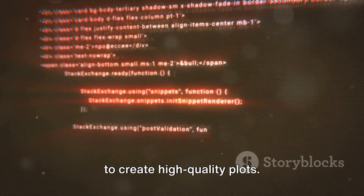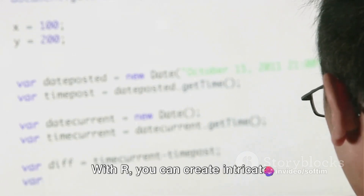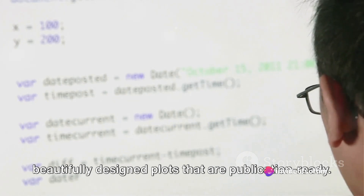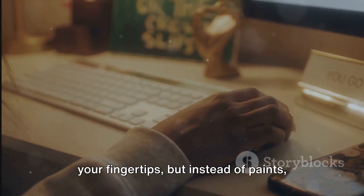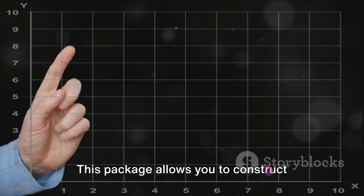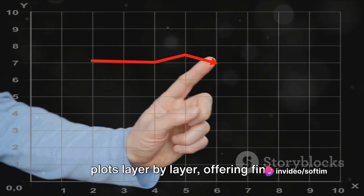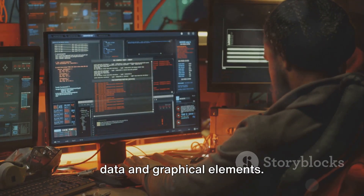Another reason to learn R is its ability to create high-quality plots. This isn't just about standard bar charts or line graphs. With R, you can create intricate, beautifully designed plots that are publication-ready. It's like having an artist's palette at your fingertips, but instead of paints, you're using data. R's graphical capabilities are extensive and versatile — you can plot mathematical symbols and formulas with ease, making it a powerful tool for scientific communication. Moreover, R's ggplot2 package takes graphics to a whole new level, allowing you to construct plots layer by layer, offering fine control over aesthetic details. It's like building a Lego model, but with data and graphical elements.